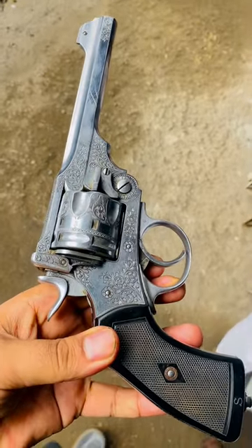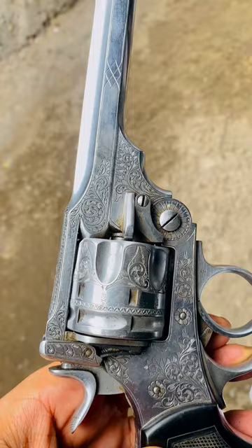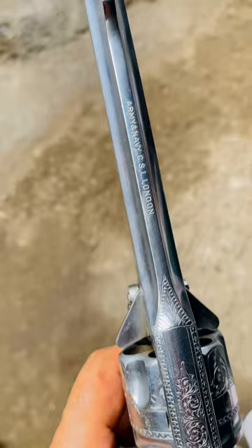This is the Webley top-break self-extracting revolver. It came in various designs and was issued to the armed forces of the United Kingdom and the countries of the British Empire. It was in service from 1887 to the 1970s. The pistol shown in the video is the best known model of the Webley.